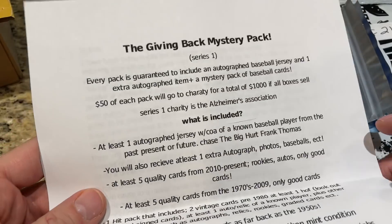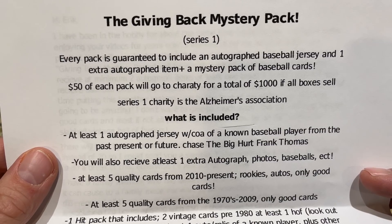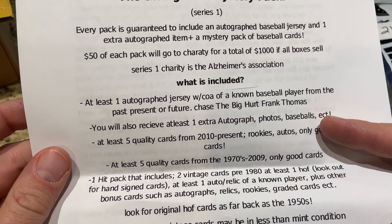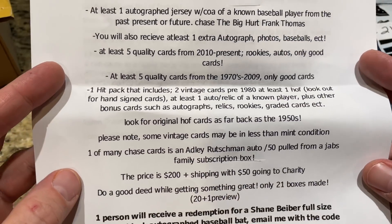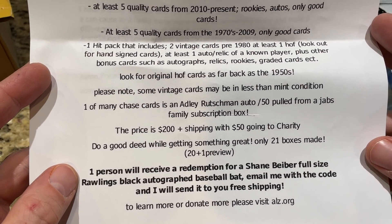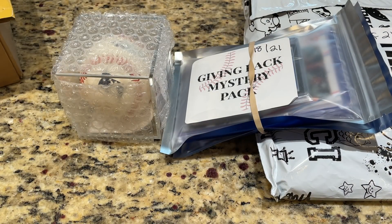That's a great cause. My grandma actually had Alzheimer's, and it is pretty devastating seeing the slow cognitive decline. Aaron, thank you very much for sending these our way. The Giving Back Mystery Pack flyer says: each pack is guaranteed to include an autographed baseball jersey and one autographed item. There's $50 from each pack going to charity, $1,000 for charity total. The Chase jersey is the Big Hurt, which is Frank Thomas - Hall of Famer. One person will also receive a redemption for a Shane Bieber full-size Rawlings black autographed baseball bat. That's pretty awesome. I feel very honored to be the one person chosen for the preview video - he made 21, 20 to sell, one to do a preview video.